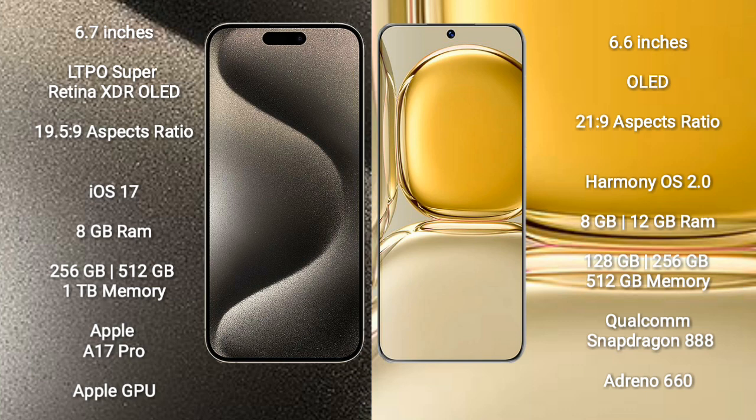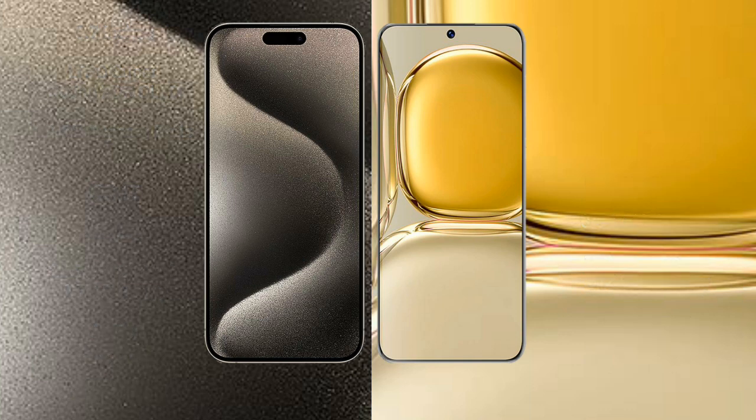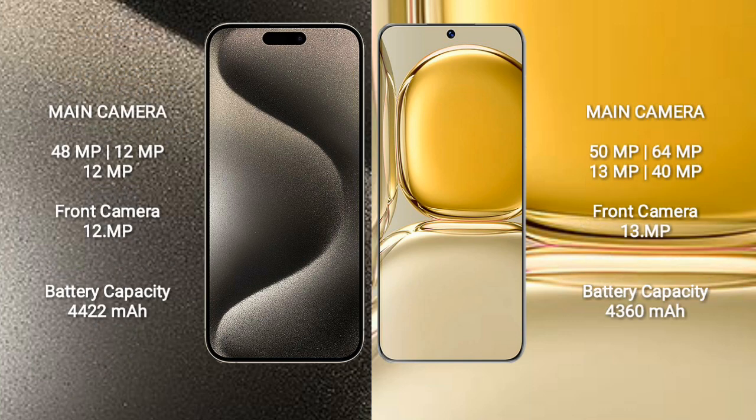The iPhone 15 Pro Max comes with 8GB RAM and 256GB, 512GB, or 1TB internal storage, with the Apple A17 Pro processor and Apple GPU. The Huawei P50 Pro comes with 8GB or 12GB RAM and 128GB, 256GB, or 512GB internal storage, with the Qualcomm Snapdragon 888 processor and GPU 660.